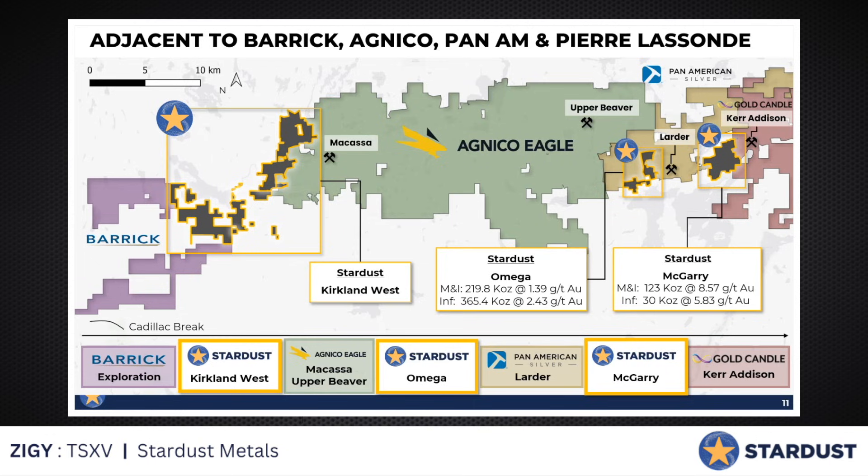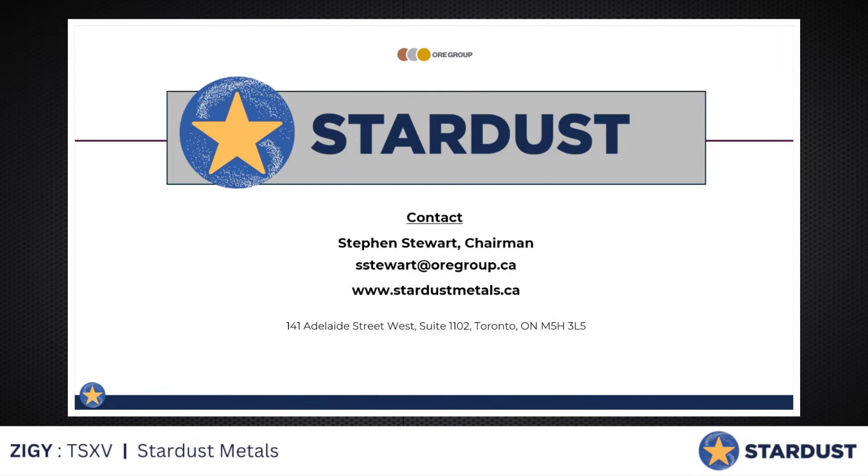We've already got in-situ resources. The tailings is wildly valuable. I think there are other discoveries to be made along here, both in McGarry but also Omega. And even over here west of Macassa, there's definitely something going on there. Stardust has a bright future. I suspect this is going to get a lot of attention as people start to understand what it is. So stay tuned for more. Can't wait to bring Charles Beaudry on to explain the science. This is Steven Stewart on behalf of Stardust — listed under the symbol Z. For you David Goy fans, stay tuned. More to come.